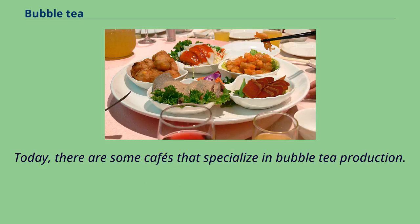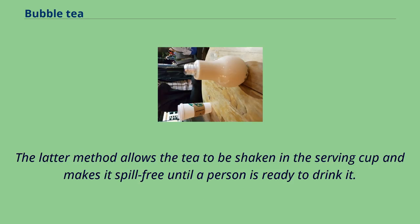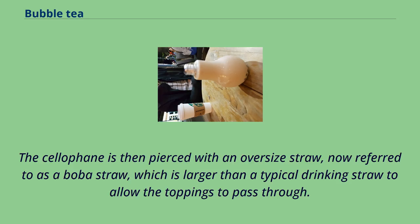Today, there are some cafes that specialize in bubble tea production. Some cafes use plastic lids, but more authentic bubble tea shops serve drinks using a machine to seal the top of the cup with heated plastic cellophane. This method allows the tea to be shaken in the serving cup and makes it spill-free until a person is ready to drink it. The cellophane is then pierced with an oversized straw, now referred to as a boba straw.